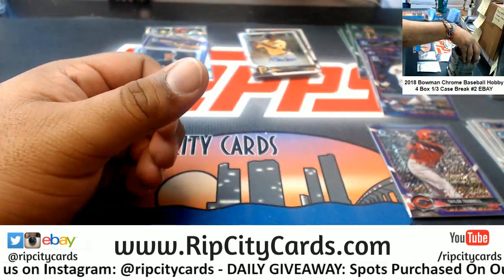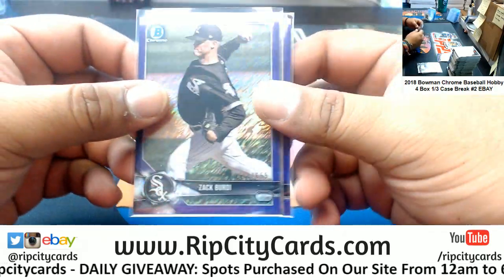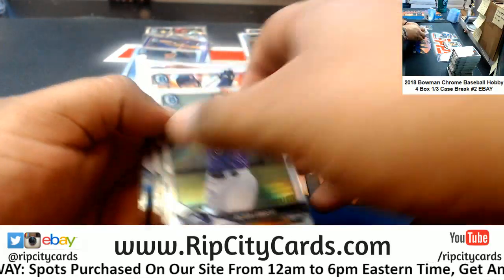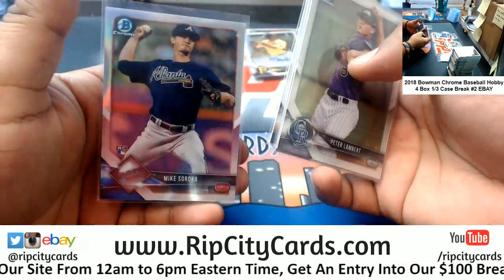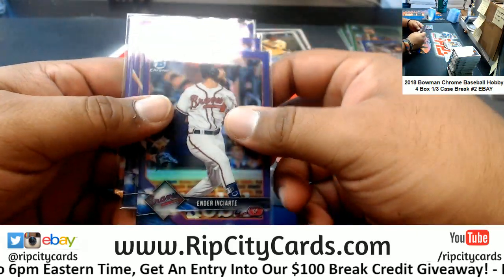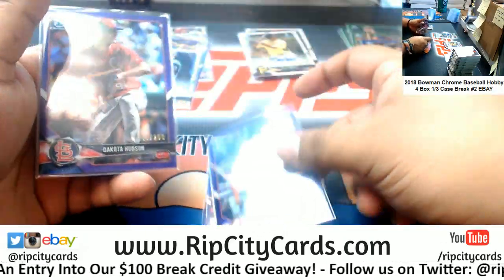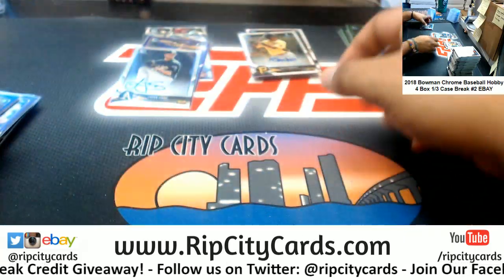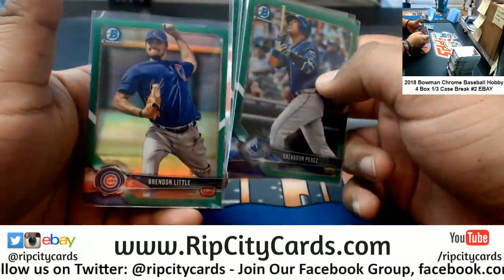That's going to do it for the break. Recap time. $6.55 cards: Taylor Tramiel Reds, Zach Birdie White Sox. $4.99 cards: Lambert Rockies, Correa Astros, Peralto Brewers, Soroka Braves. Purples numbered to $250: Enciarte Braves, Benintendi Red Sox, Dakota Hudson Cardinals. Eduardo Diaz $1.50 D-backs. Salvador Perez Royals. Austin Meadows Pirates. Jeter Downs Reds. Brendan Little Cubs. Greens are $2.99.